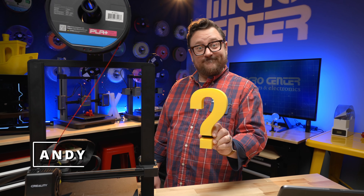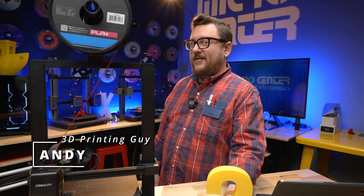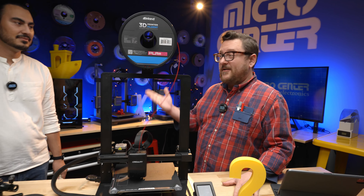What is 3D printing? In order to answer that today, we're bringing in Jordan, Micro Center's very own video guy.